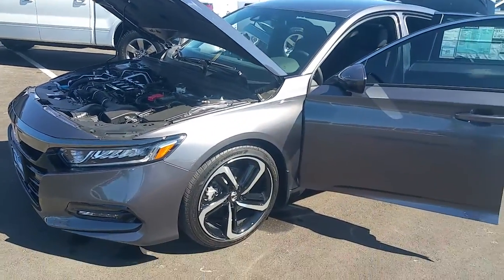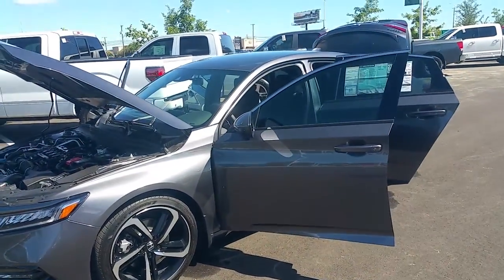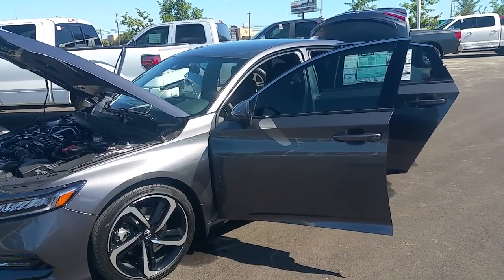Once again, this is Richard Villa with Hill Country Honda. I look forward to serving you, sir. Have a good day. Thank you.